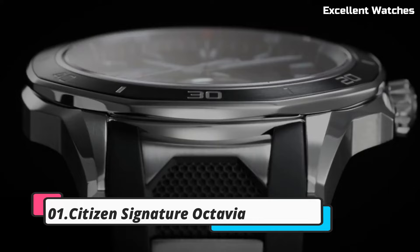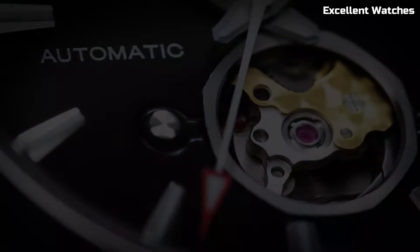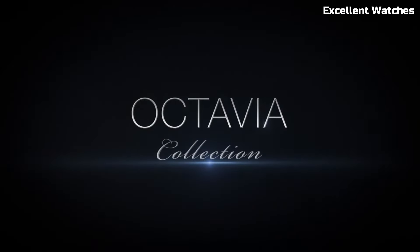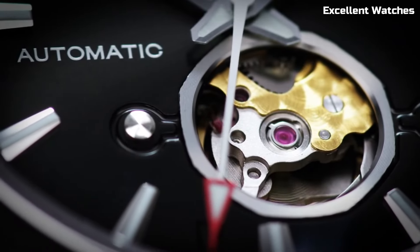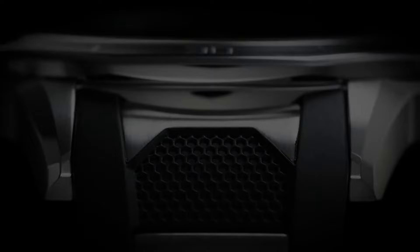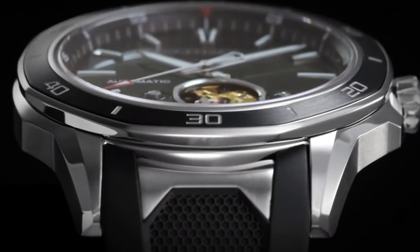Number 1: Citizen Signature Octavia. The Citizen Signature Octavia is the epitome of luxury and precision in watchmaking, representing the pinnacle of Citizen's craftsmanship and attention to detail. It features a beautiful sapphire crystal and a stainless steel case with a stunning blue dial, exuding elegance. Powered by Citizen's EcoDrive technology, it runs without battery changes and offers a chronograph, date display, and 12/24-hour time function. With its sophisticated design and accurate timekeeping, the Signature Octavia is the ideal choice for those who appreciate the finest in watchmaking.